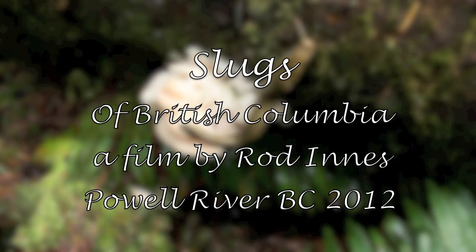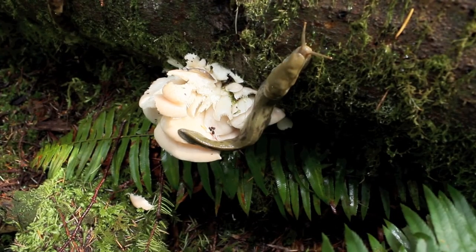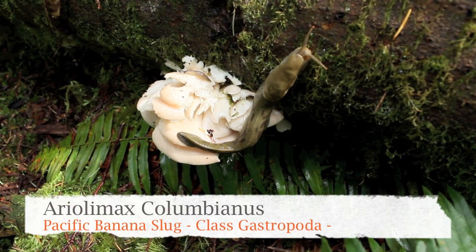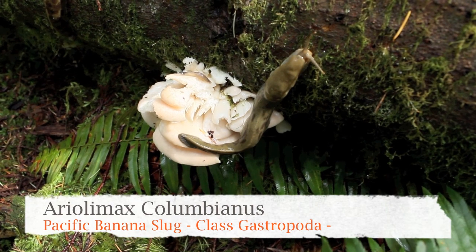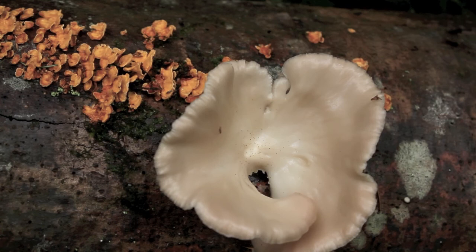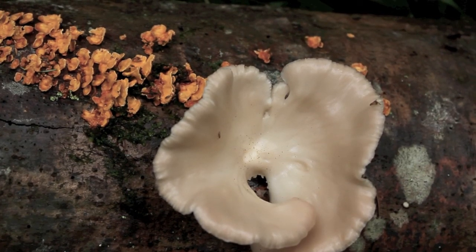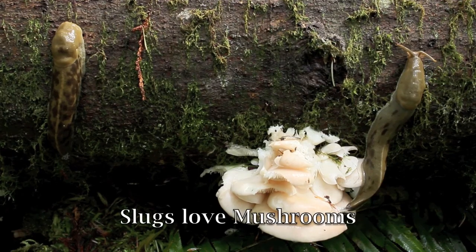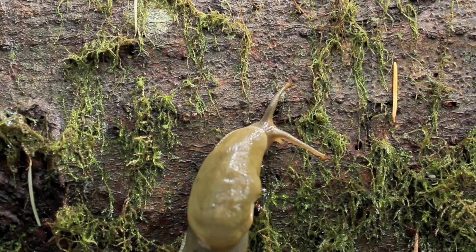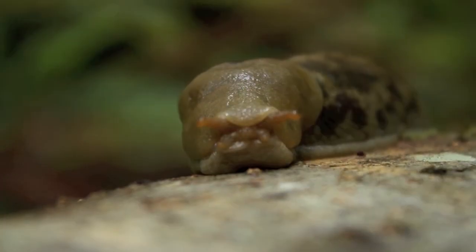This is a film about the Pacific banana slug and the black slug, or licorice slug. They are part of the class Gastropoda, which is Greek for gastro, meaning stomach. This is the largest group of mollusks — Latin for soft-shell fish — and they are among the most successful and diverse animal groups in terrestrial ecosystems.